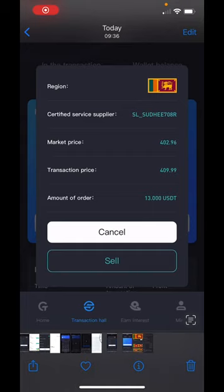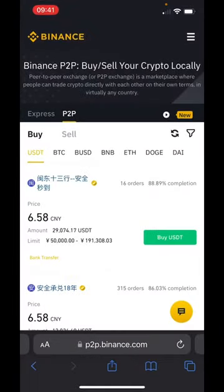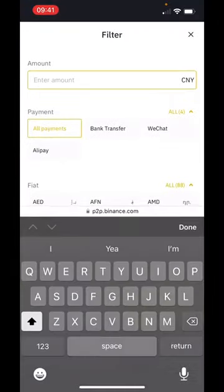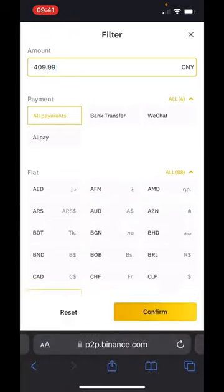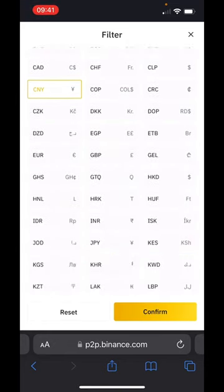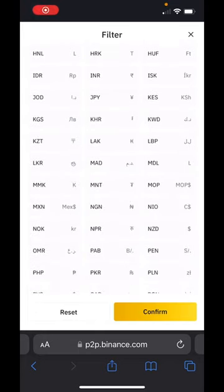Come back to the screenshot and look — 409.99. Now we're going to go here, click the key button, type in 409.99, keep it at all payments, come down to the fiat, and look for the currency. I found LKR — click it and confirm.